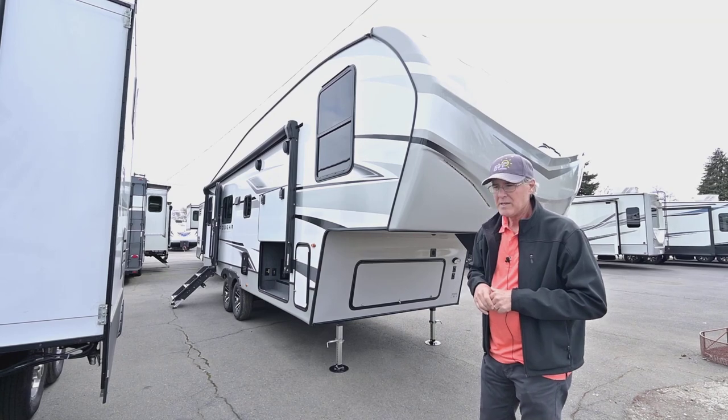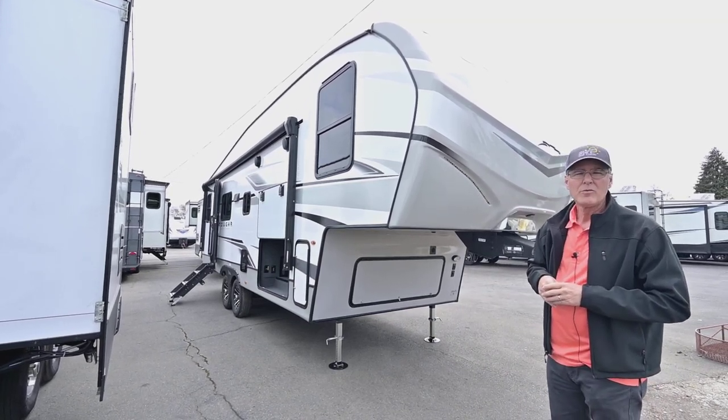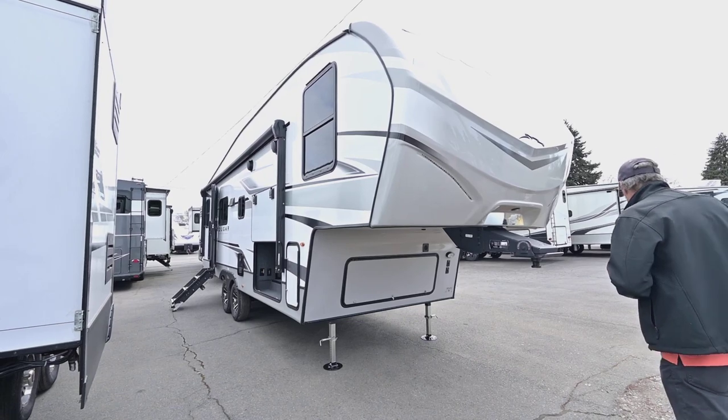We'll go ahead and start on the outside and finish up on the inside. If you have any questions, that's Tom Peterson at 541-521-3642. Get a hold of me and I can tell you about the inventory we have outside of this 24 new floor plan.